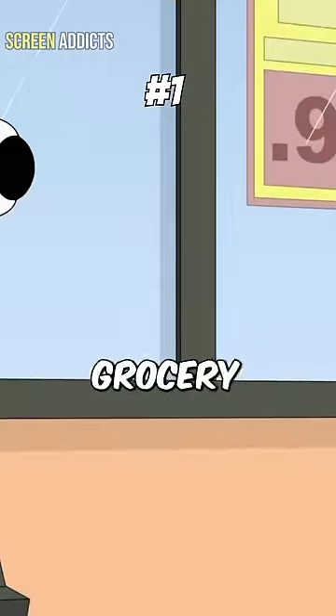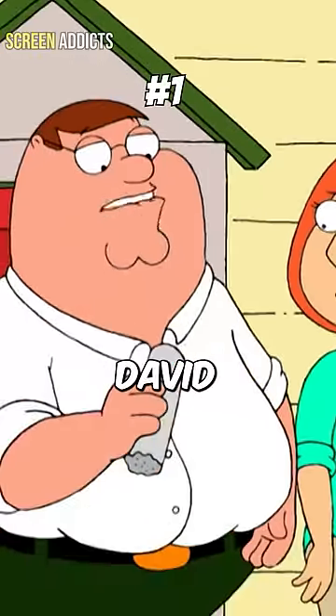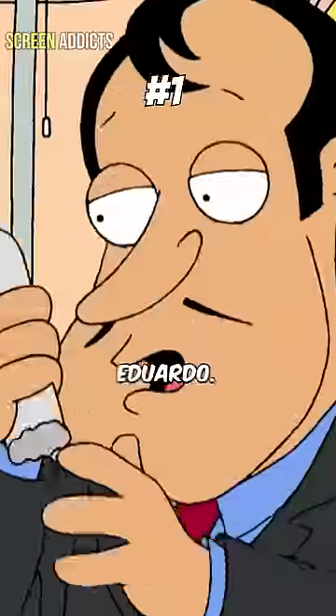we saw the Rhode Island owner doing some grocery shopping. In season one, episode one, we have Peter renting the Statue of David and he broke his pickle off. I shall call you Eduardo.